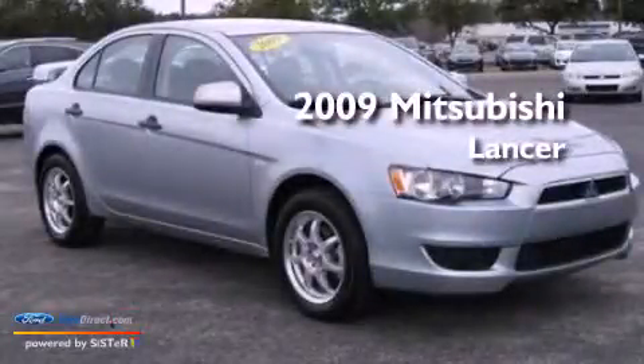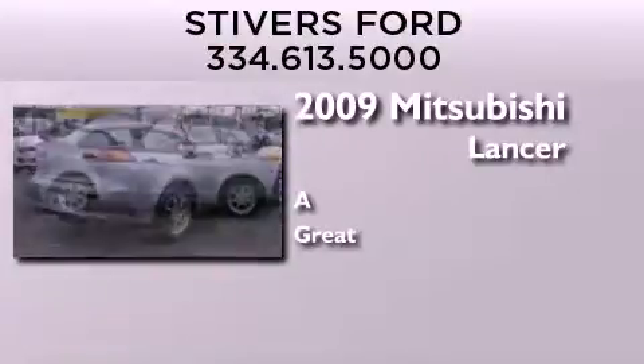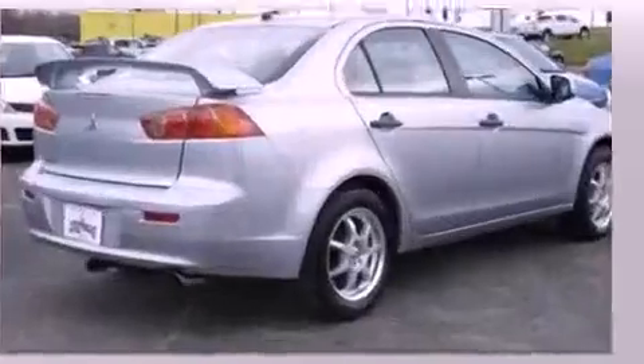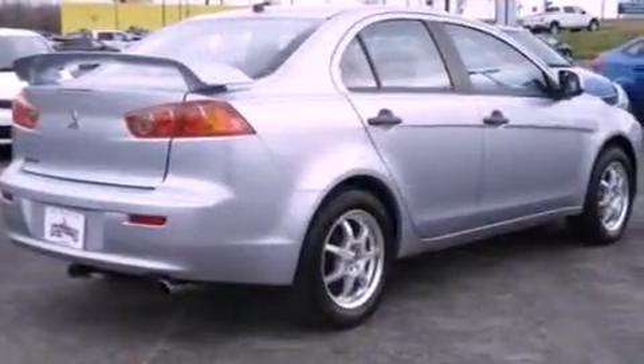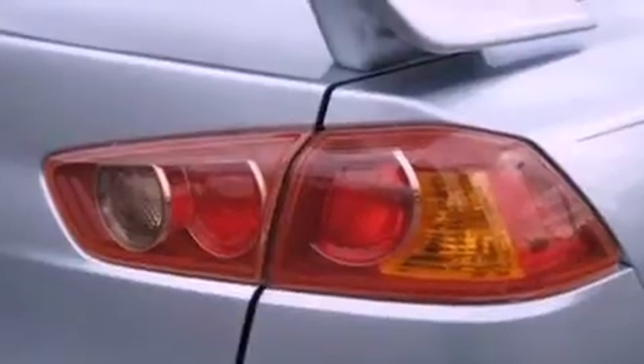This is a 2009 Mitsubishi Lancer. All of the following features are included: a multi-link rear suspension, a low tire pressure indicator, and a CD player.